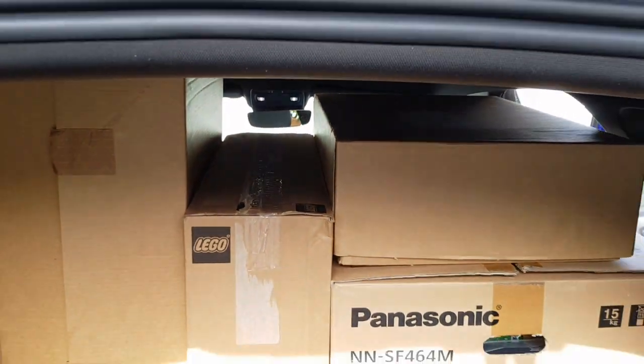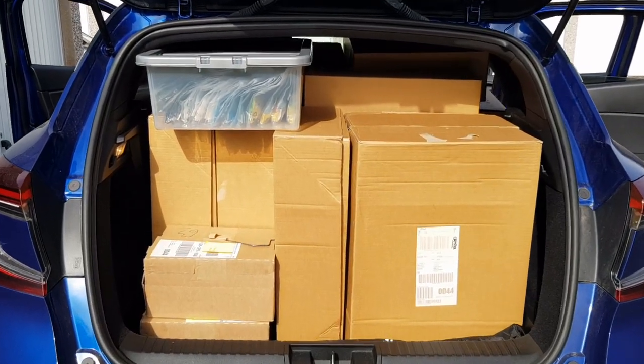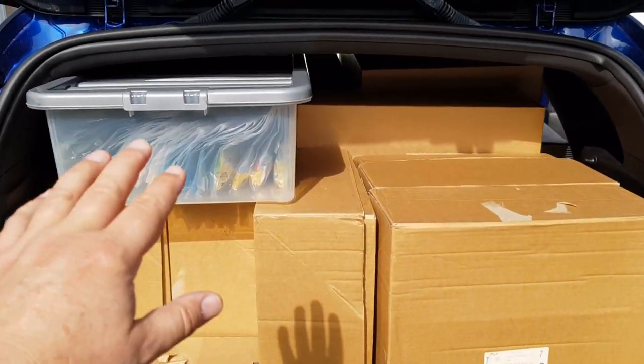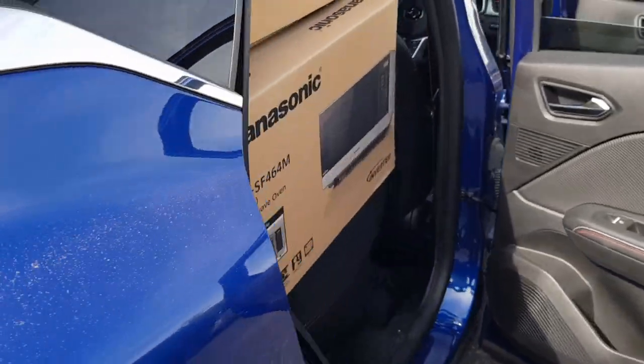And there we have everything in - I've actually even got a gap there, but I've got a food bag to go in so that can go in there tomorrow. This is sticking out a little bit but the boot does shut; I've tried it and it doesn't break the window, which is pretty fantastic.